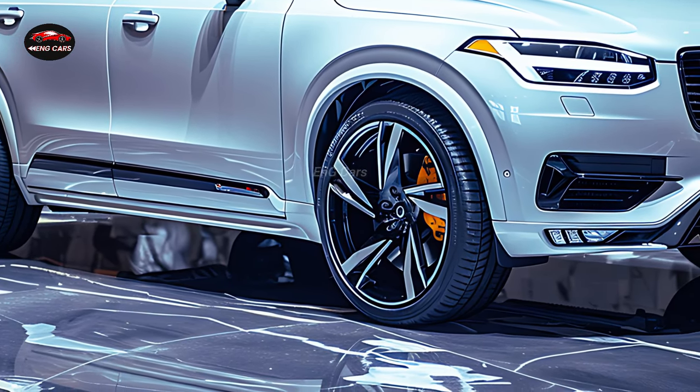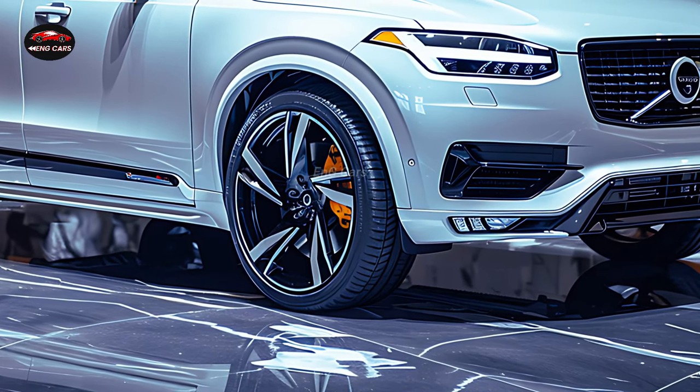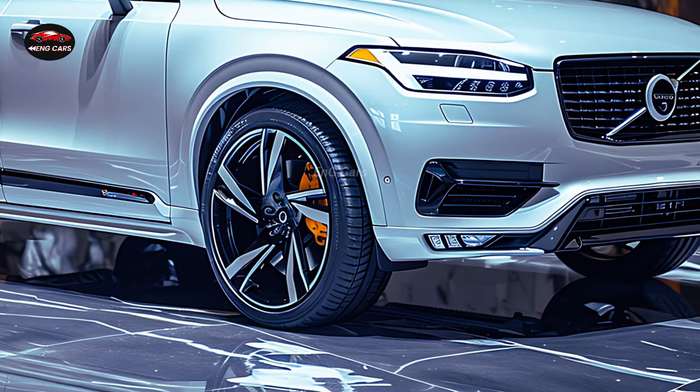Furthermore, the XE90 comes equipped with sophisticated driver assistance systems that provide automated functions and real-time alerts to guarantee safety on the road.